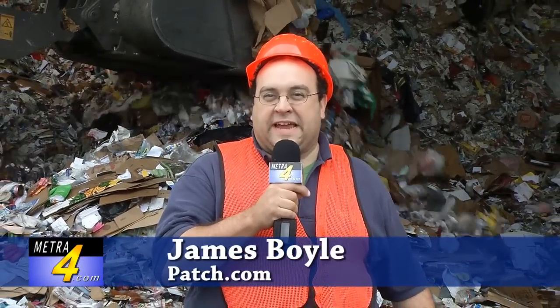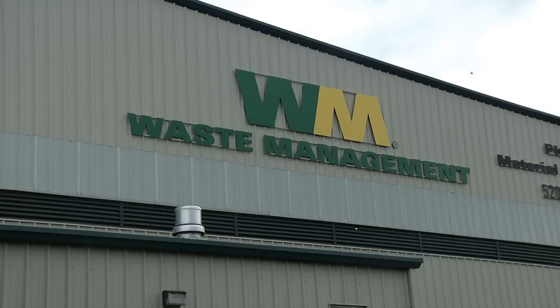So you spent all week gathering up all the cans, bottles, and newspapers, and now you want to know what happens next? Well, we're here at the Waste Management Facility in Philadelphia to find out.